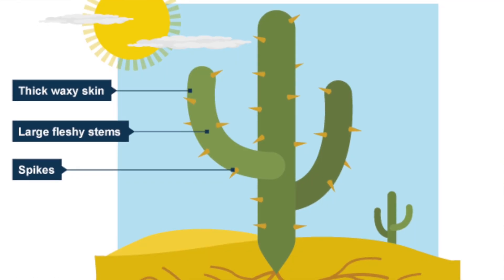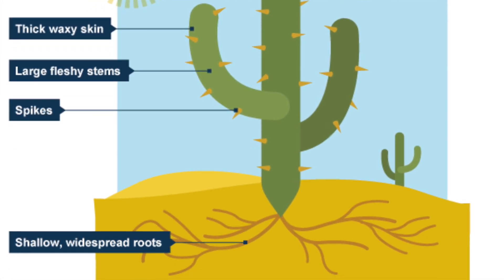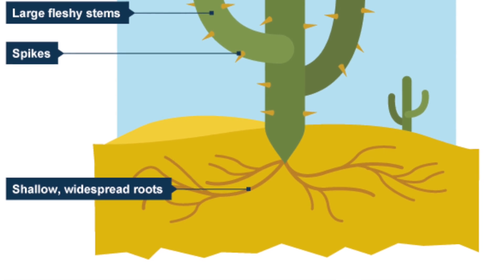So how does it get so much water? Well, the root system lies only four to six inches under the soil surface. So when it rains, the water is quickly collected before it can evaporate back into the atmosphere. It also has a taproot that is about two and a half feet long, and that helps anchor the massive body to the ground and prevent it from falling over during a sandstorm.